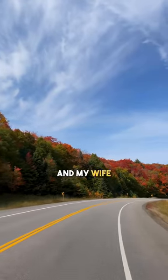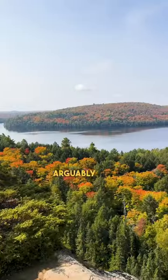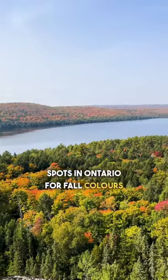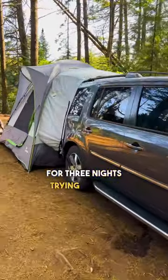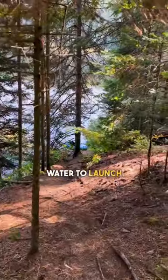Fall is finally here, and my wife and I are headed back to Algonquin Park to fish, hike and camp. Arguably one of the best spots in Ontario for fall colours and views, we're staying for 3 nights trying out our new SUV tent from Napier Outdoors, camping on the lake with access right onto the water to launch the kayak.